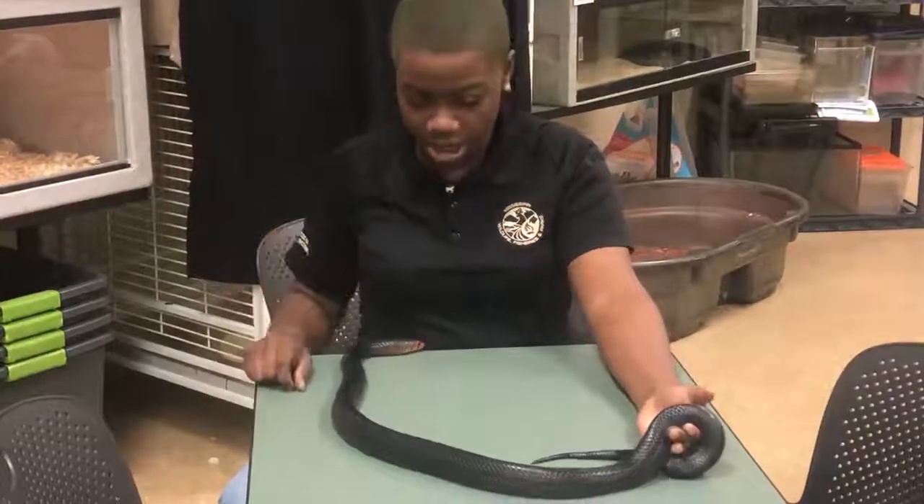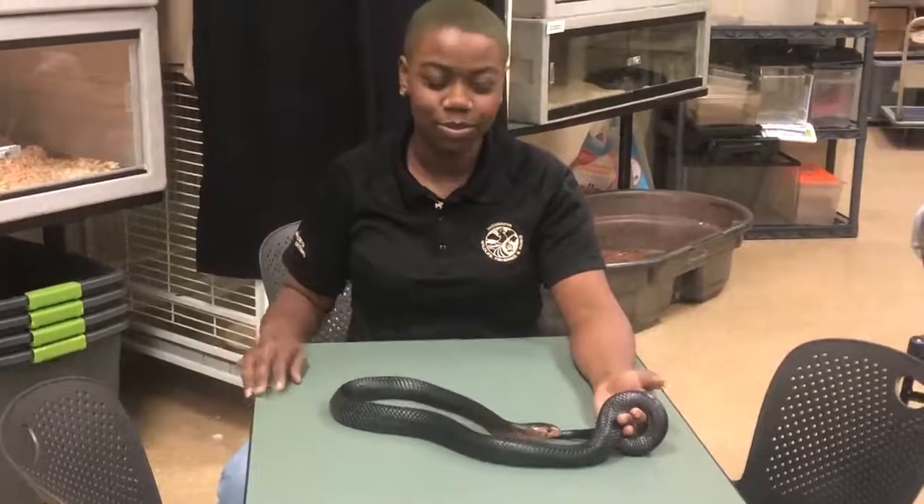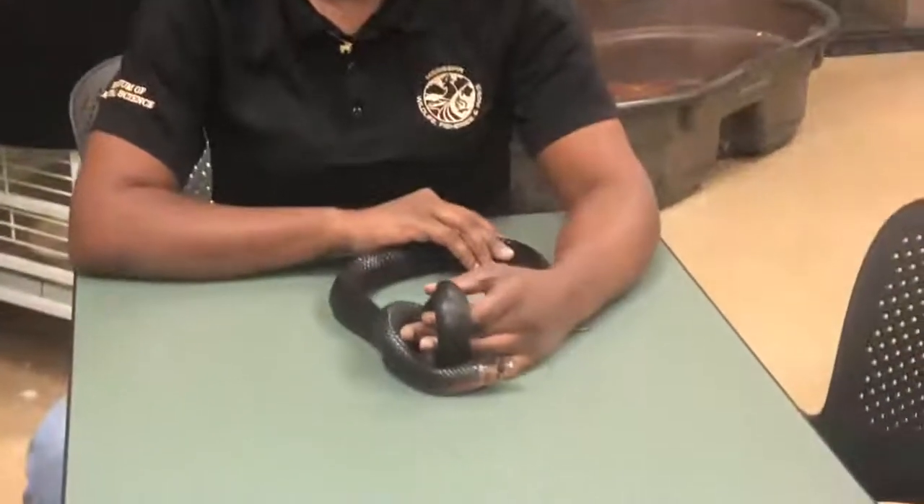This guy is pretty friendly. He normally likes being wrapped around my body and likes being in my belt loops, but he's kind of chilling today.